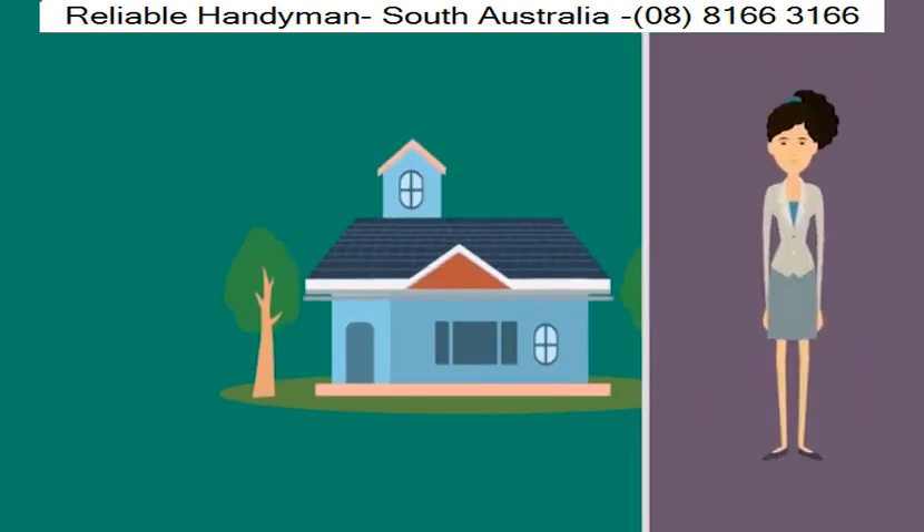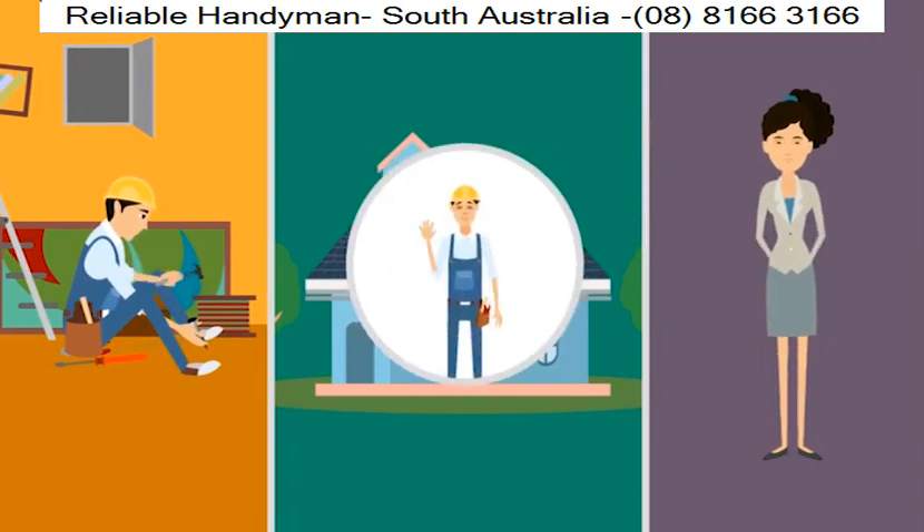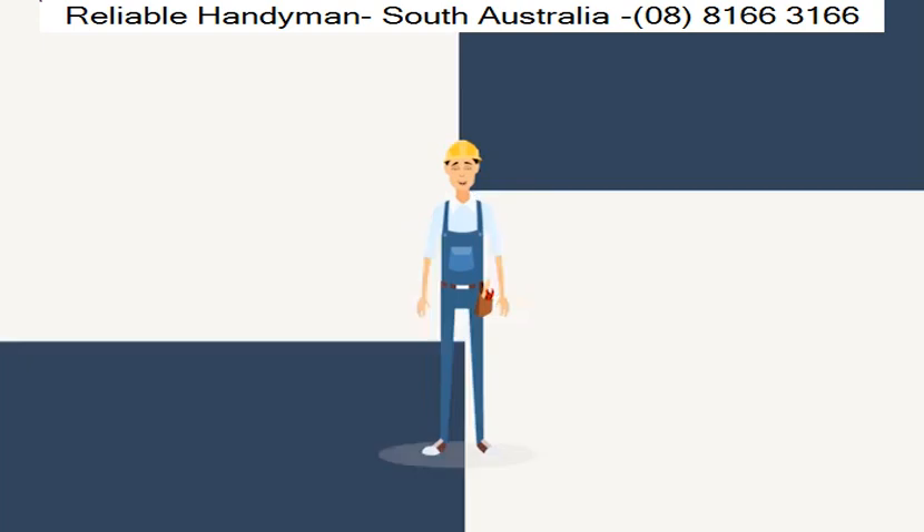The team at Reliable Handyman can help you fulfill jobs around the place you are needing finished. It's safer and quicker having a professional team like Reliable Handyman get the job done rather than doing it yourself. Not to worry, we're here to help.